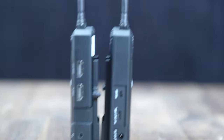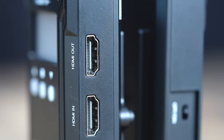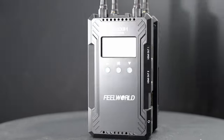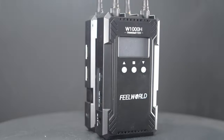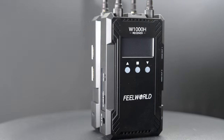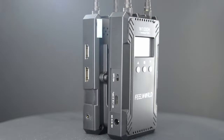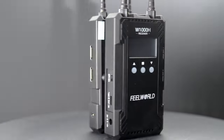The wireless transmission system also supports real-time app monitoring. You just connect your device — iOS or Android — to your W1000H via the designated app, and you can monitor your video feed right on your smartphone or tablet. It's like having a portable monitor in your pocket. In terms of pricing, you can get the W1000H for around $430, and I think it's a pretty good price-to-value ratio.